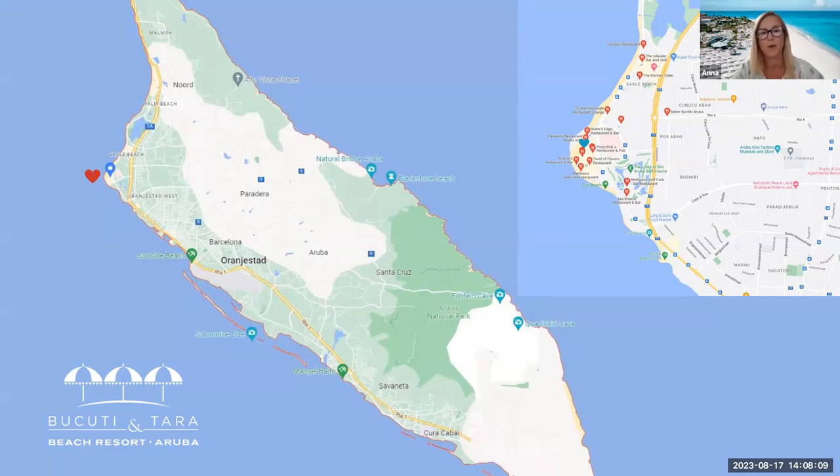Aruba is actually south of the Hurricane Belt, so we get dry weather all year round — just 13 days of rainfall throughout the year. The capital is Orangistad, and that's where you will land. The brand new flights with British Airways from the UK will tag off Antigua, and it's an hour and 45 minutes down to Aruba. You don't have to change planes — you just stay on the plane and then go down to Aruba, which makes it a perfect twin with Antigua.